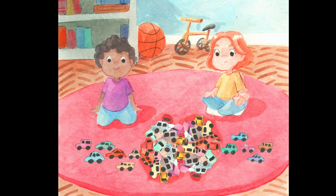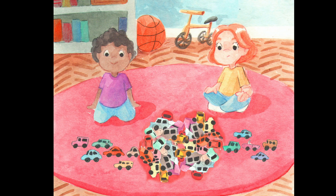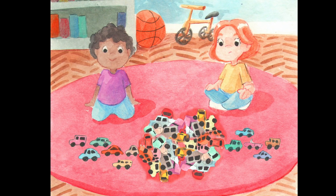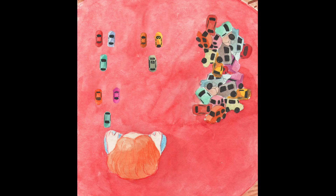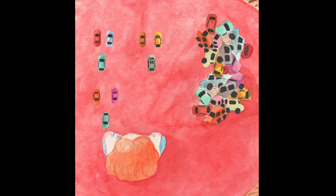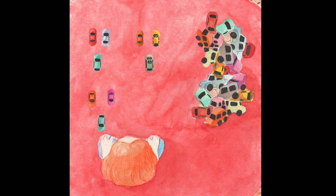Then they started counting each car one by one, but because they were not organised they forgot which ones they'd done. So next they both decided to group all of the cars. That would make it accurate and easier by far.